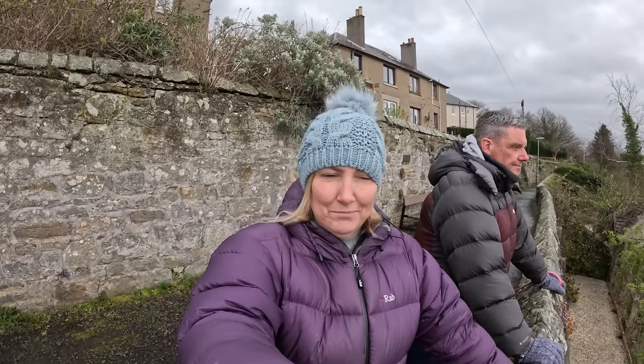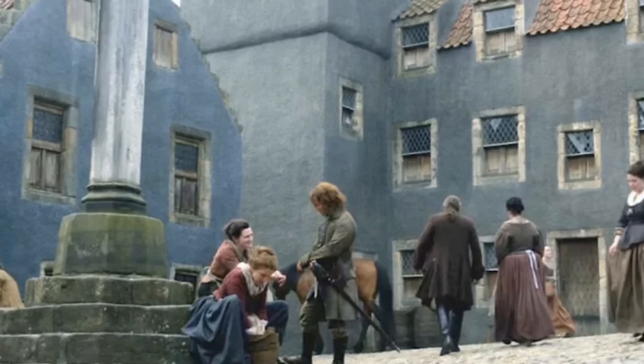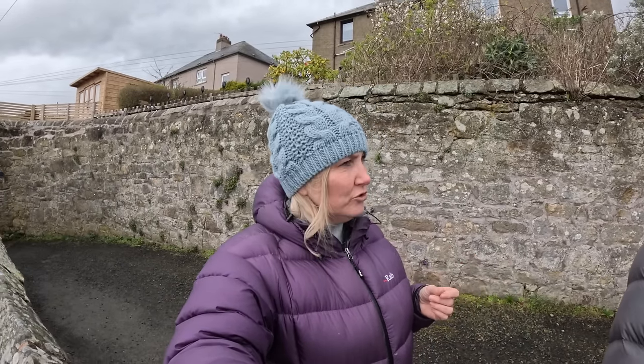If you're a fan of Outlander — the historical fantasy drama — Culross was used for filming in season one and they used it a lot. All the houses were painted from white to grey. Apparently they've reverted back to white, but you can still see remnants of grey paint. They've used this location several times for filming Outlander and quite a few other things, because it's owned by the Scottish National Trust.